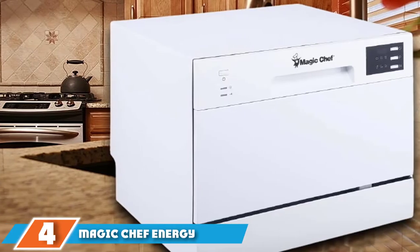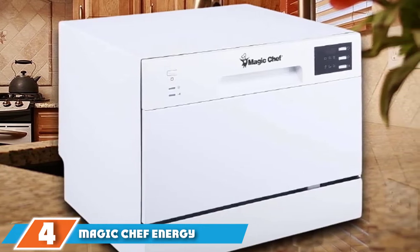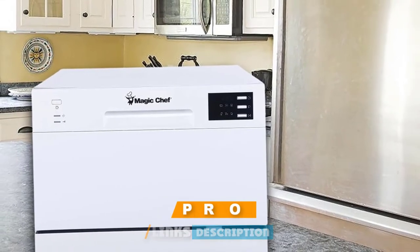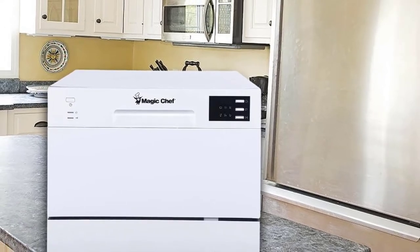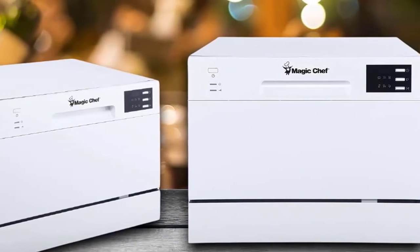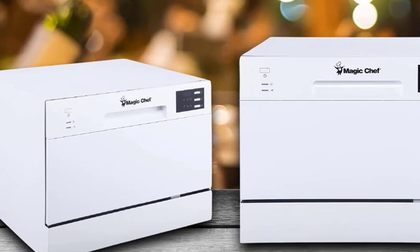Next at number four, we have the Magic Chef Energy Star 6-Place Setting MC CD6W56 Countertop Dishwasher. The cleaning performance of the Magic Chef is fine. While it struggled a bit with some tougher stains in our tests, such as spinach, it will tackle most dirty dishes without breaking a sweat. The Magic Chef countertop dishwasher has six cycles: heavy, normal, light, speed, glass, and rinse.